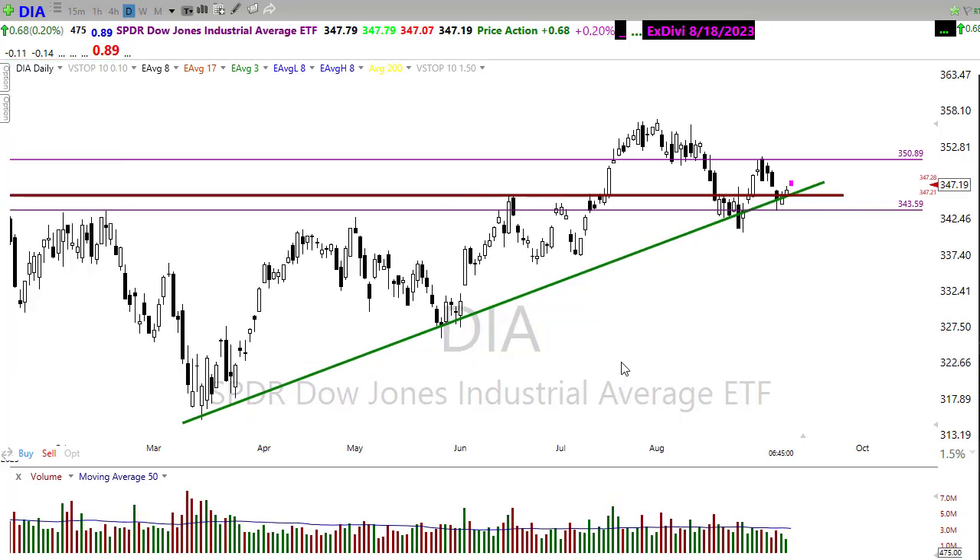Let's take a look at a few charts setting up. Remember guys, these are not recommendations to buy or sell any security. Do your own due diligence. Follow your trading rules. Never ever blindly follow anyone else's trade idea. Make sure you follow every trade for your own risk tolerance.